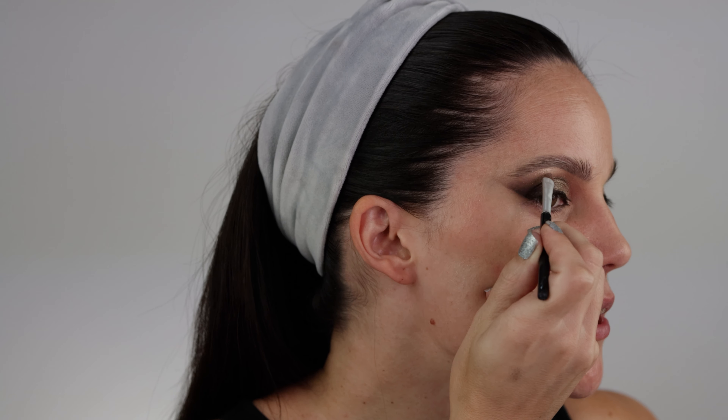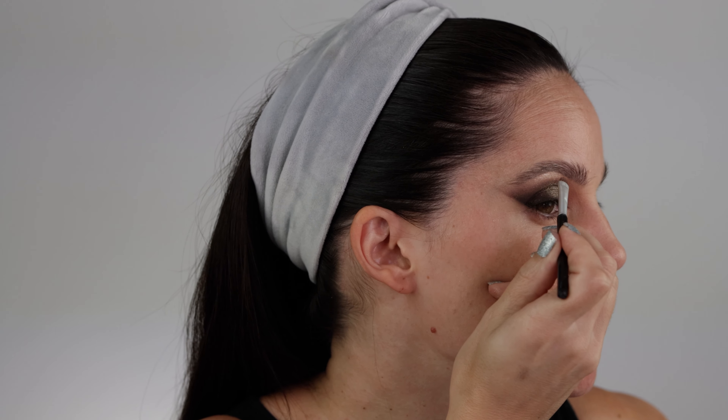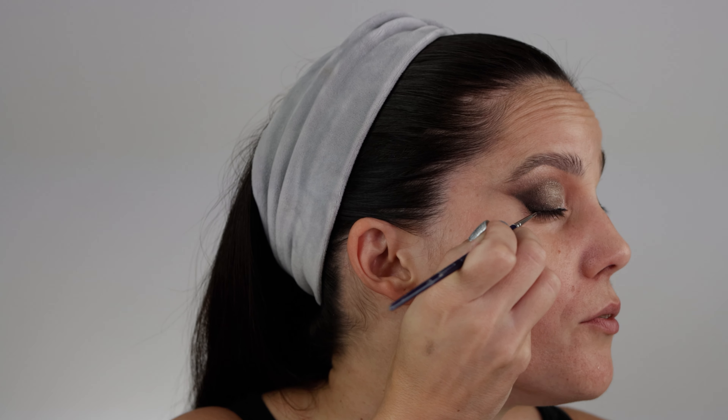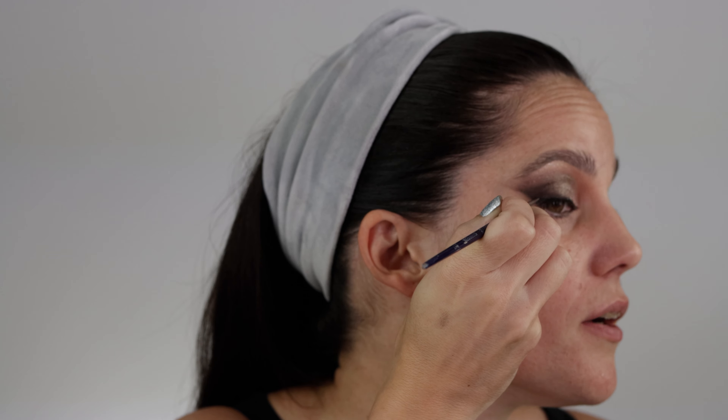These toppers are something special — beautiful. I don't even know if the camera can do justice to how beautiful they are. They do have quite a bit of glitter in them, so be cautious when applying. Now I'll reapply my liner since it gets lost under all the eyeshadows.